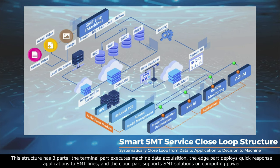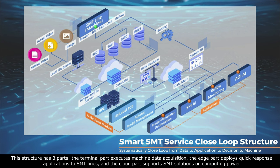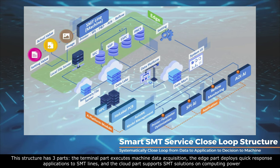This structure has three parts: the terminal part executes machine data acquisition, the edge part deploys quick-response applications to SMT lines, and the cloud part supports SMT solutions on computing power.